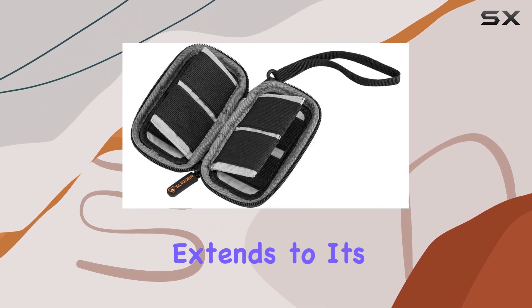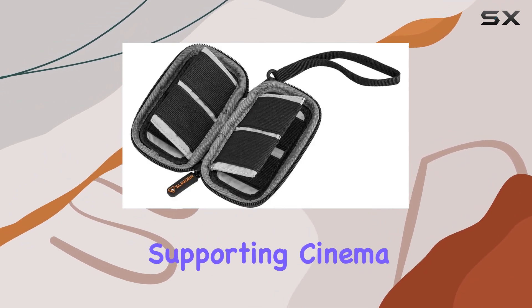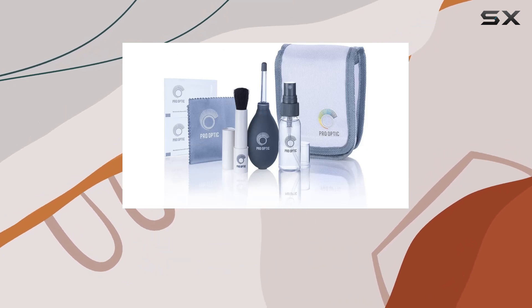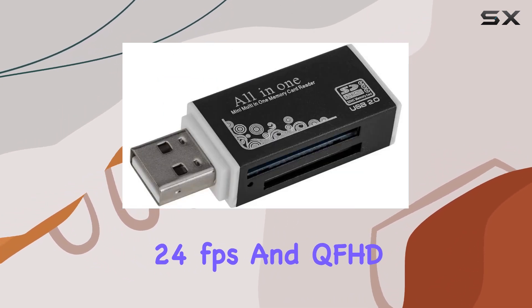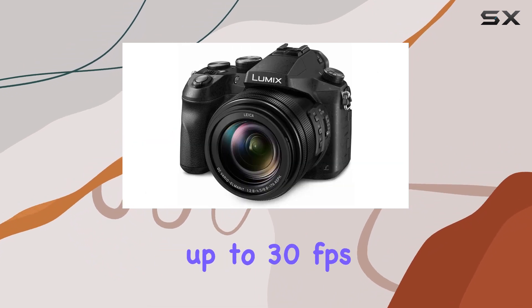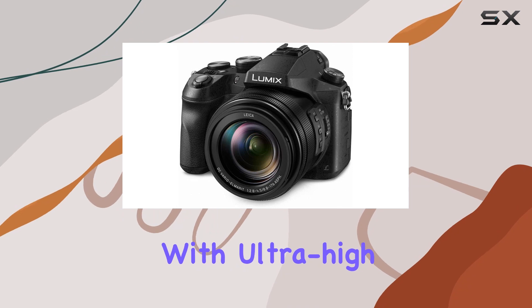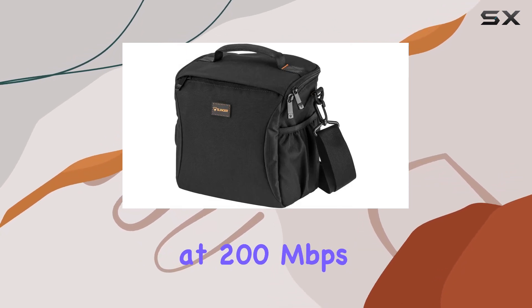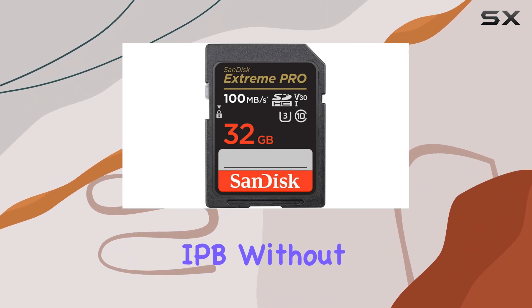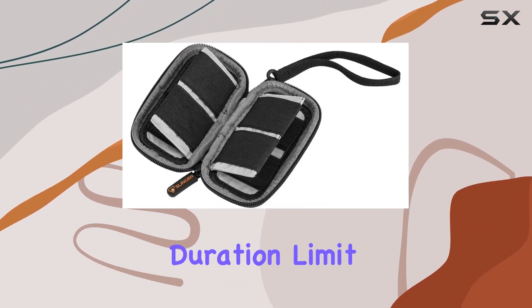The camera's versatility extends to its video recording capabilities, supporting Cinema 4K at 4096x2160 24fps and QFHD 4K at 3840x2160 up to 30fps, with ultra-high bitrate full HD video recording at 200Mbps all-intra and 100Mbps IPB, without any recording duration limit.